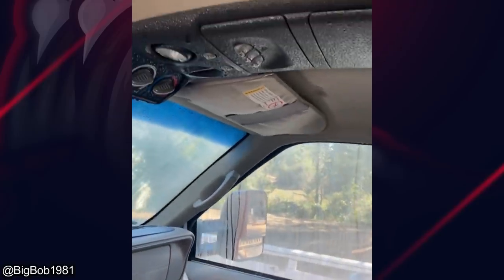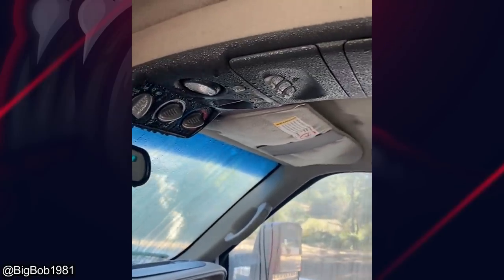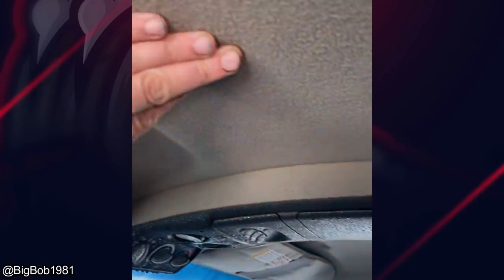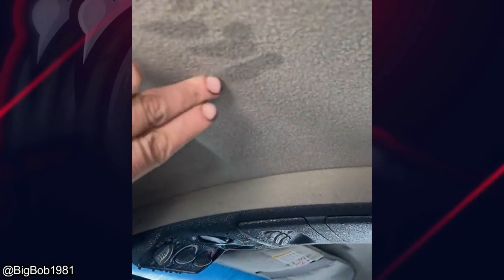Dry, cracked, broken inner tie rod ends — wonder why, maybe overloaded. It sat overnight with all that wood in it, and now the entire interior is soaking wet.